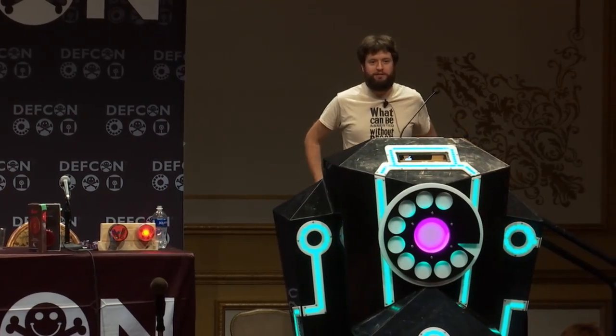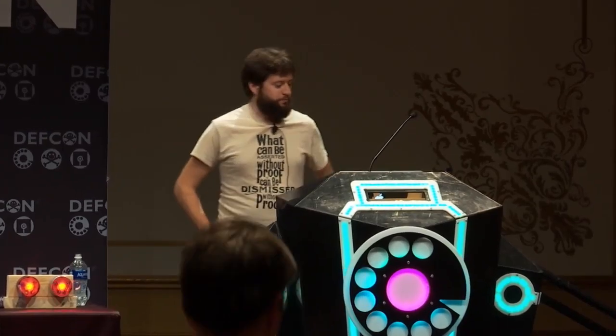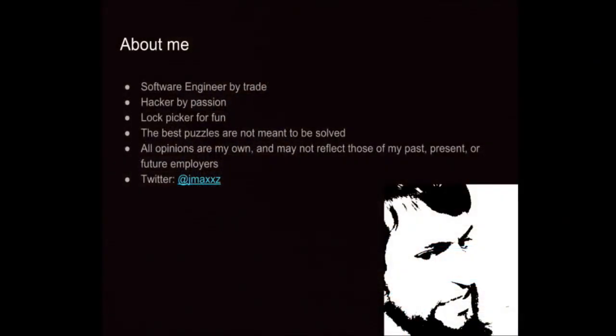Afternoon, how is everyone's DefCon going? So this talk is on backdooring the front door. I'm Jmax, I work as a software engineer, hacker for fun, like doing things with locks. The thing I always like to tell people is the best puzzles are the ones that were never meant to be solved — and I think that explains a lot about the hacker attitude.